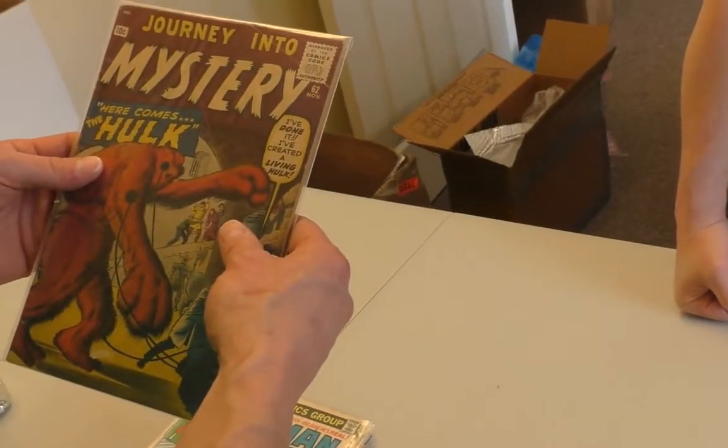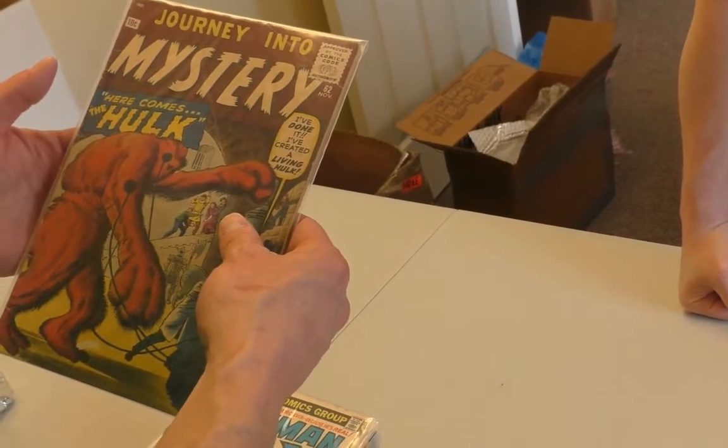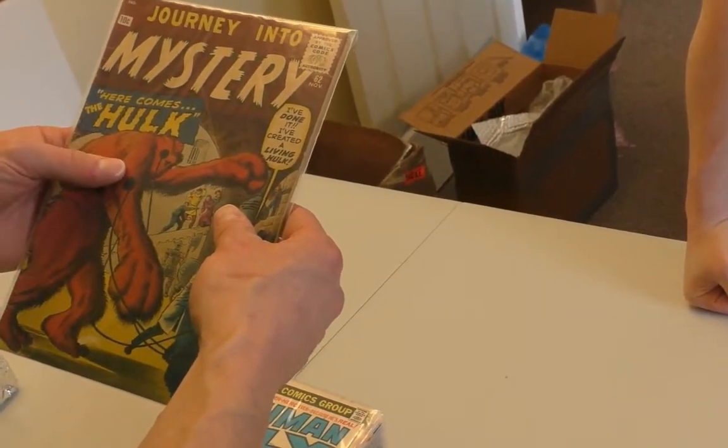That's cool. Journey of the Mystery 63. Here comes the Hulk. That's not the same Hulk, is it? No.